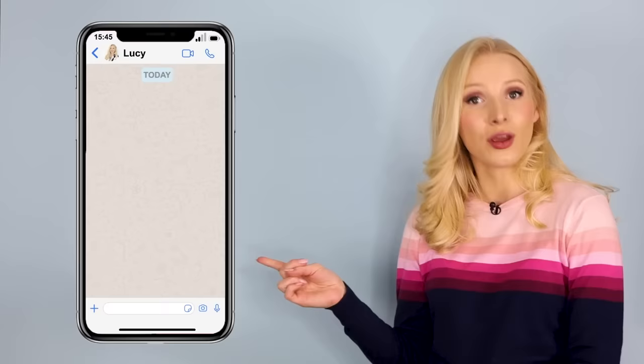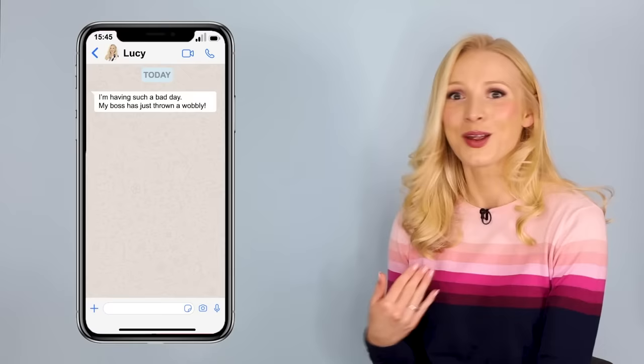Let's get started with this slang lesson. So when do we usually use slang? Very commonly when we're using our phones and social media — and you just got a text message from me! Take a look at these messages. Do you understand what's happened?